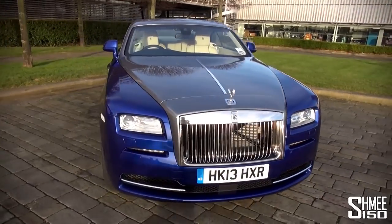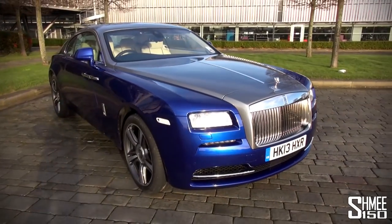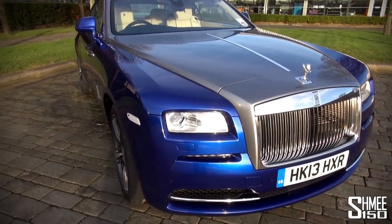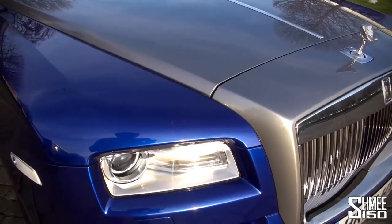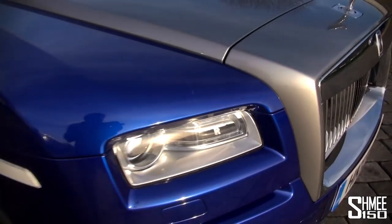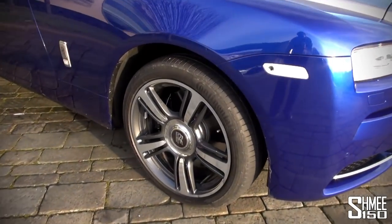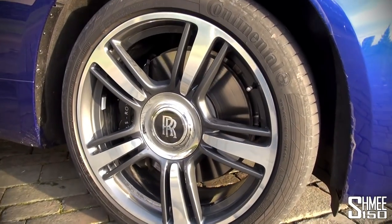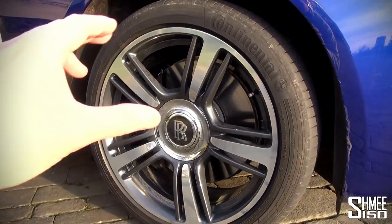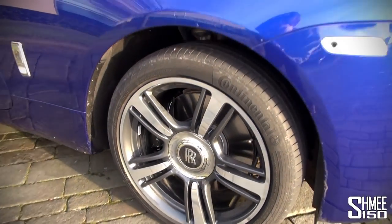We're at Goodwood here, so there's an airfield nearby with planes flying over non-stop — you'll have to excuse that. I'm going to show you some of the more in-depth highlights you might not have known. Starting with the RR badges and lights — you may already know that the centre wheel caps stabilise themselves every time you come to a stop, so they swing and rotate back round.